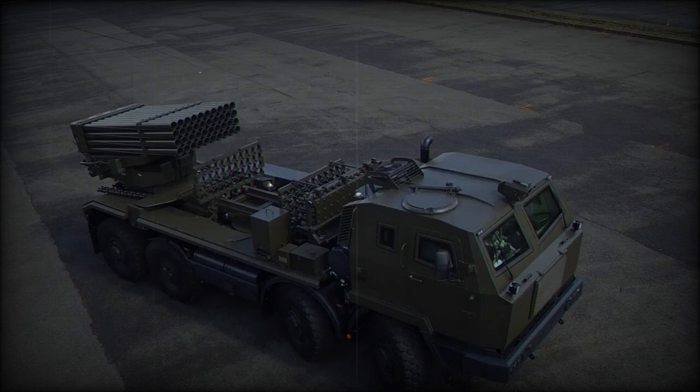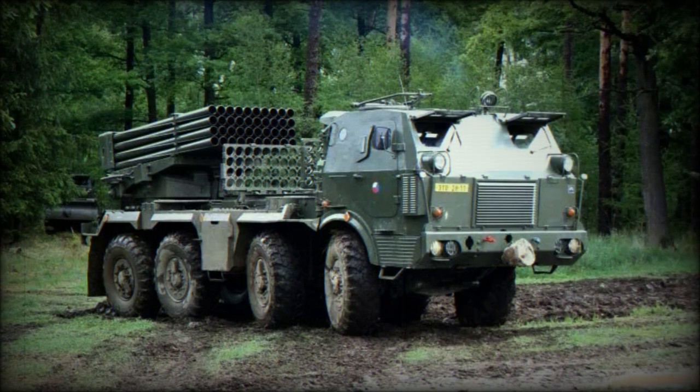Rockets with various warheads are available, including incendiary, smoke, and illumination warheads. There are also cluster warheads with anti-tank or anti-personnel sub-munitions, as well as specialized warheads. It is claimed by developers that a full salvo of 40 rockets covers an area of up to 70 hectares.